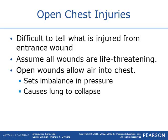Open chest injuries — it's sometimes difficult to tell what exactly has happened or what's been damaged just from the entrance wound. Assume that all open chest injuries are life threatening. With open chest injuries, air is allowed to come into the chest, creating an imbalance because air is only supposed to come in through your mouth — one entrance and one exit. As you breathe in through your mouth, that's where the air is supposed to come and go.